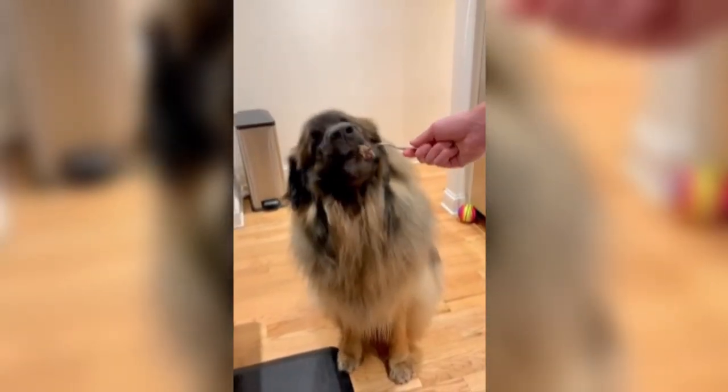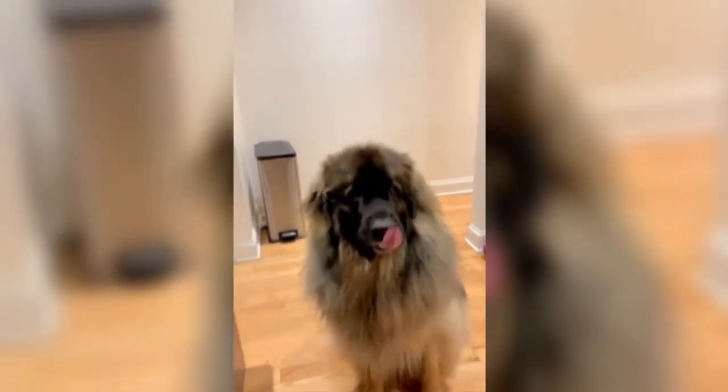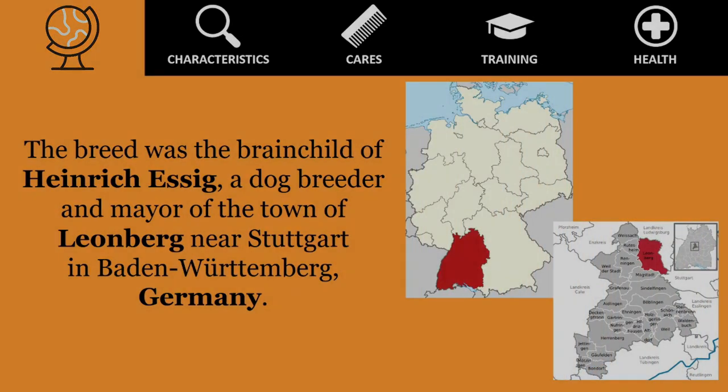The Leonberger breed was developed in the mid-19th century when the Victorian era craze for dogs was beginning. The breed was the brainchild of Heinrich Essig, a dog breeder and mayor of the town of Leonberg, near Stuttgart, in Baden-Württemberg, Germany.